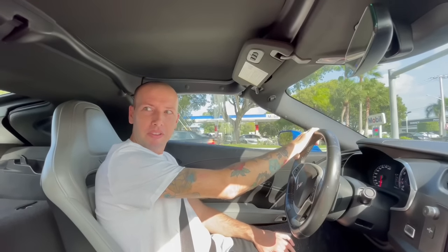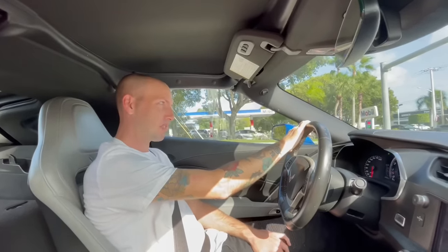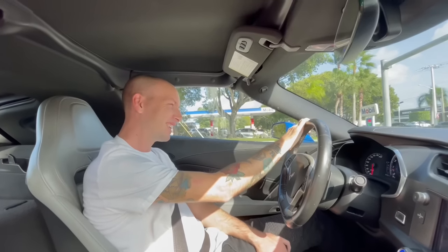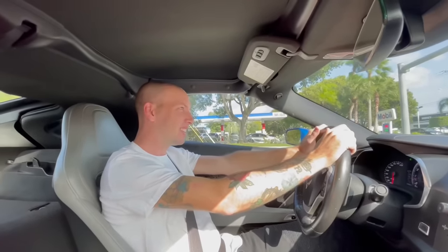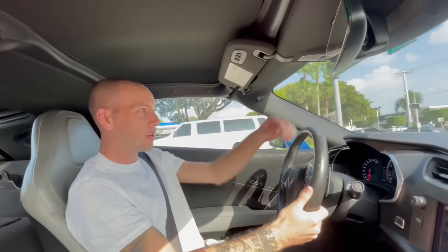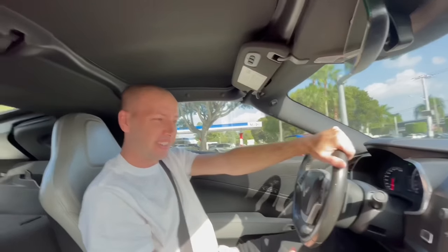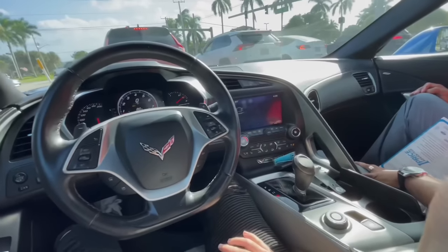How old are you? 44. Looking good. Thank you. How about you? I'm 37. You look good for them. We're both in a good spot, huh? You haven't hit the 4-0 yet. No, I'm excited to join you. Be careful what you wish for.